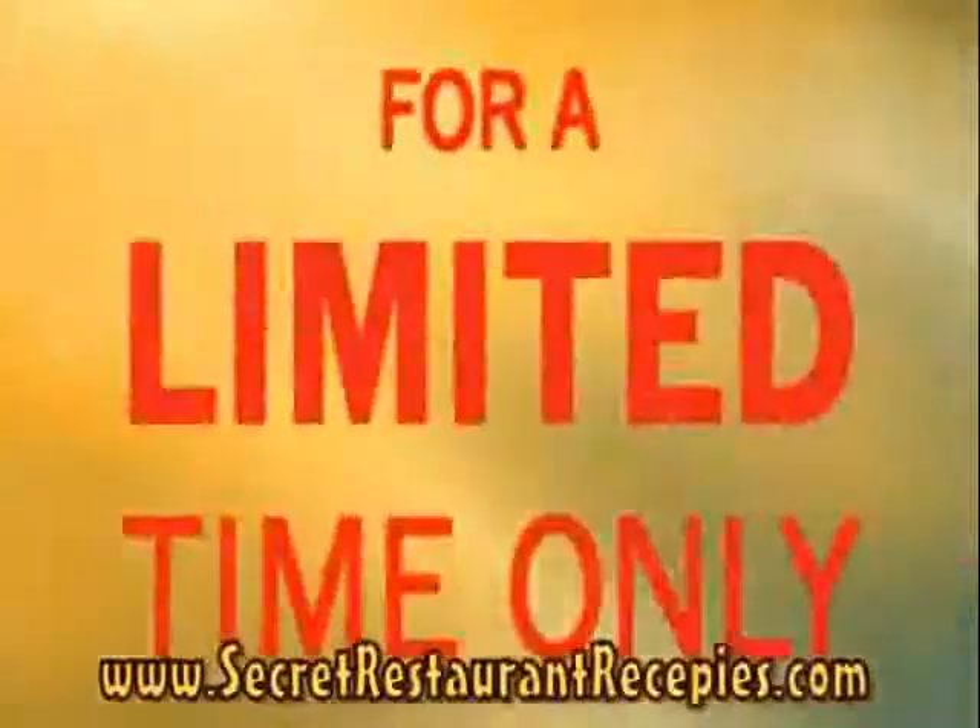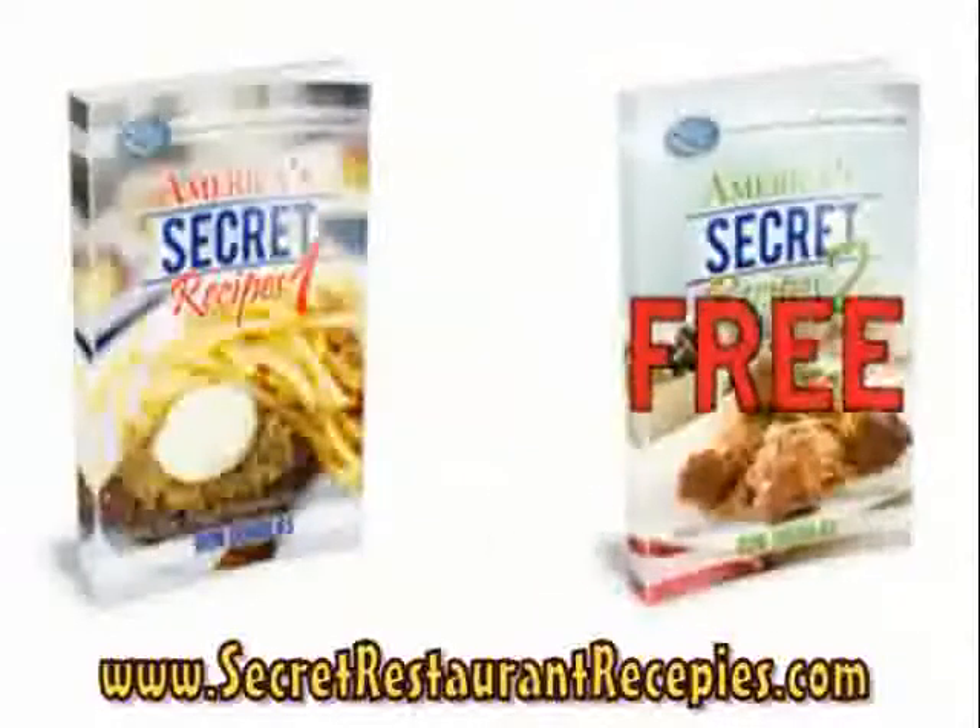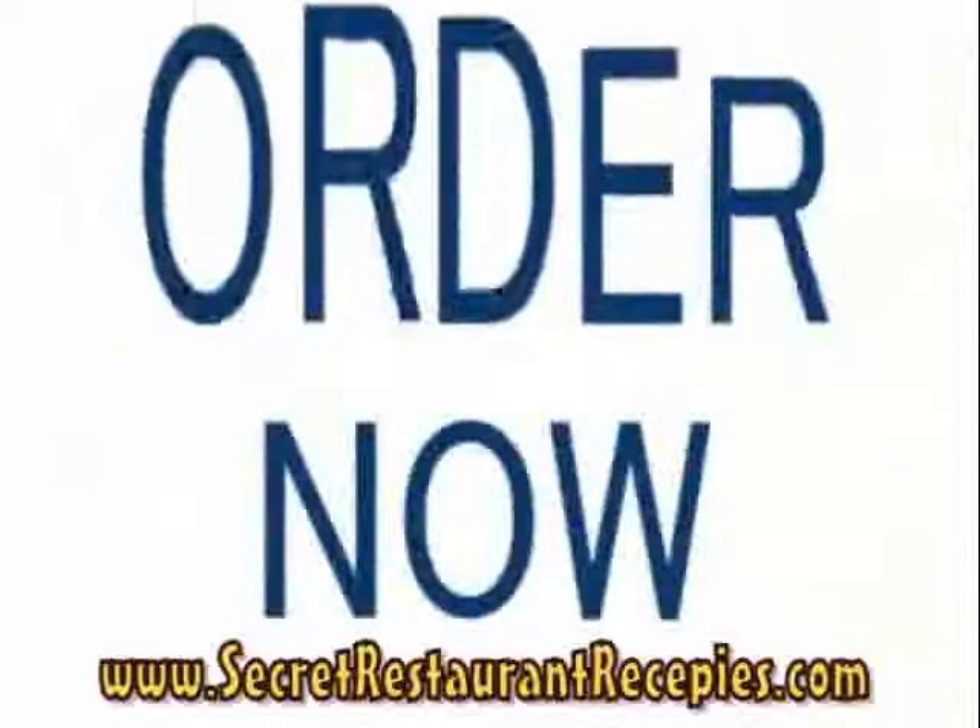Now, for a limited time only, when you order America's Secret Recipes Volume 1, you'll get the Volume 2 cookbook for free. Act now to secure this buy one, get one free special offer. Order now and spice up dinner time in your home.